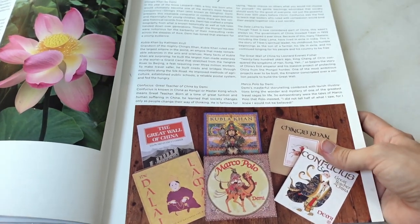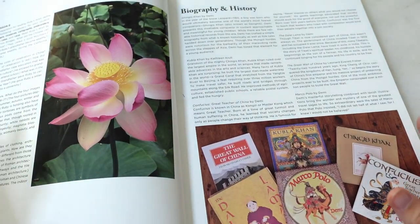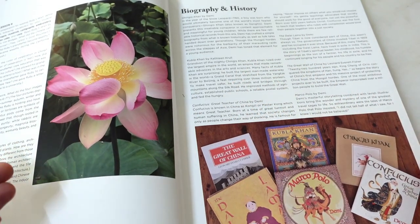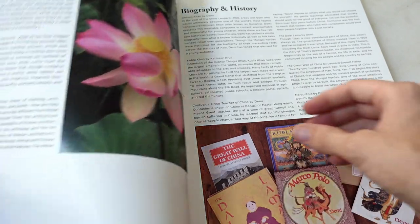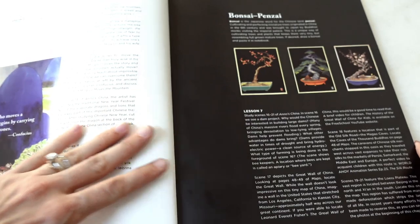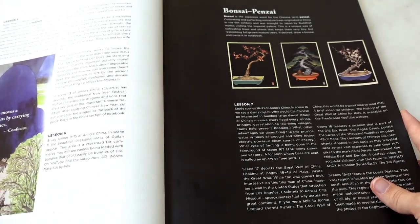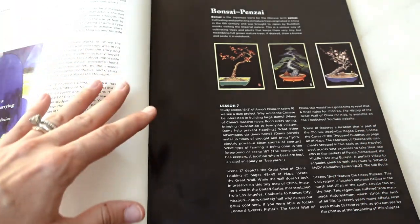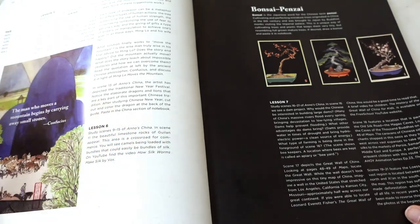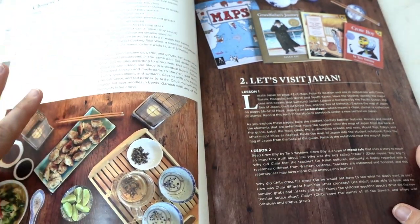I'm approaching planning one country at a time, deciding how many weeks to spend on each. For China, I think we'll spend three weeks — there's a lot included, I have quite a few extra books, and I used to live in China and speak Mandarin Chinese, so we can bring in some language learning. We're also starting a little early in the year, so we have more than one school year to complete it. My first step is deciding the time frame, then pulling out all the books — both purchased program books and any extras my mom already had.